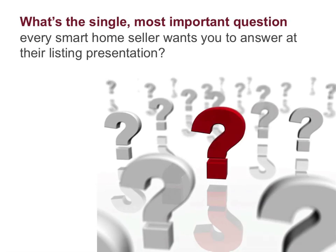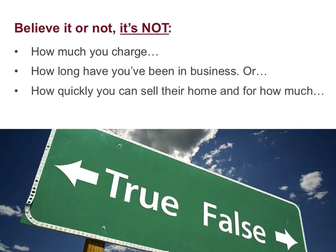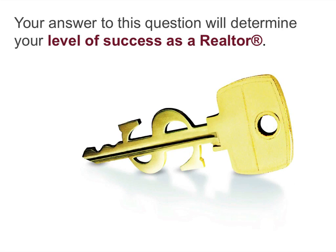What's the single most important question every smart home seller wants you to answer at their listing presentation? Believe it or not, it's not how much you charge, how long you've been in the business, or how quickly you can sell their home and for how much. While all of those are important questions, there is one question more paramount than all the rest, and it's this: what specific strategies will you implement to generate the greatest number of qualified buyer leads? Your answer to this question will determine your level of success as a realtor.